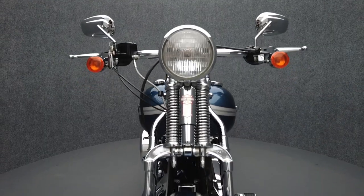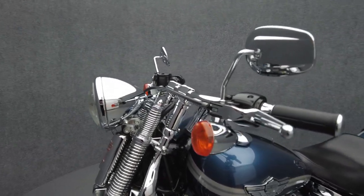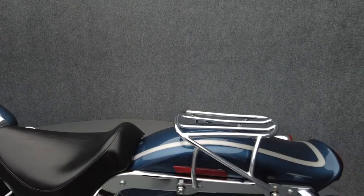Best known for their front end, the Softail Springer stands out from almost any other motorcycle on the road. The unique looks aside, the Softail Springer packs a punch, giving riders brawny power to match distinctive styling.